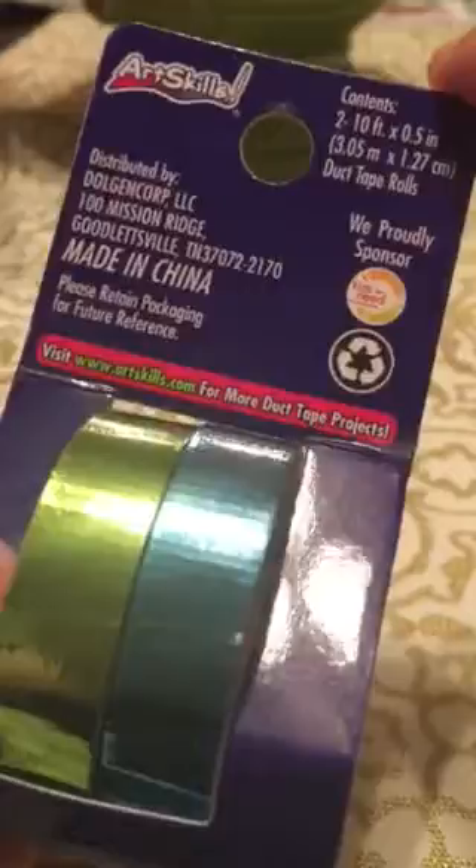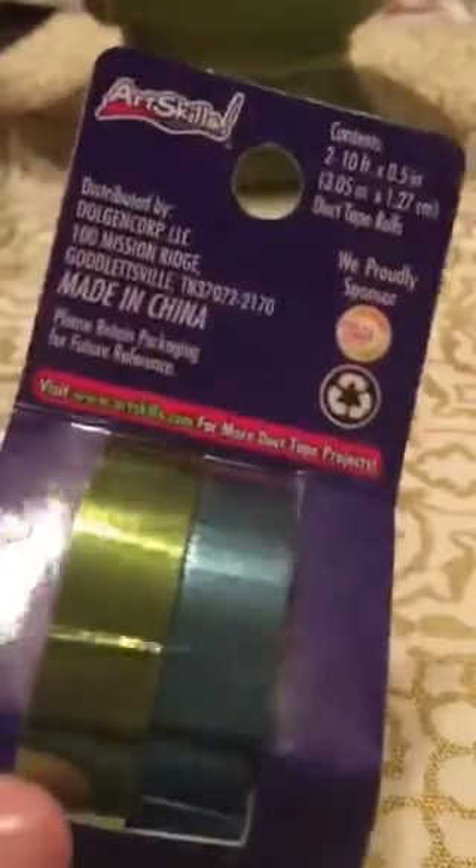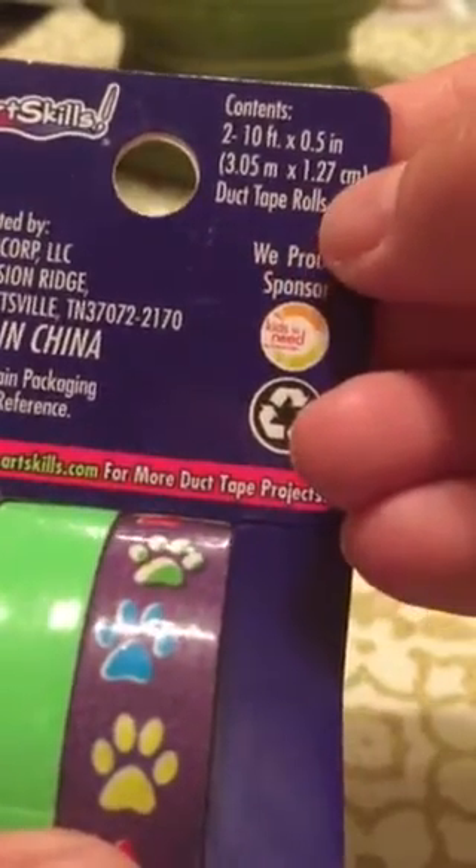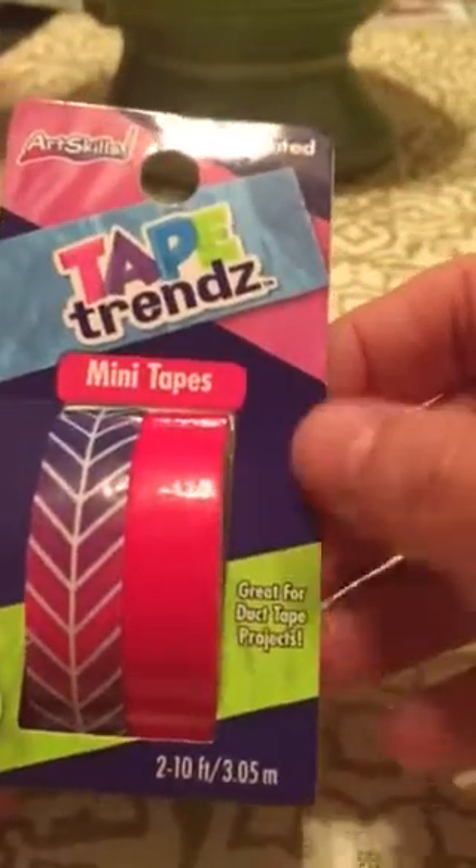Then I picked up several rolls from the Dollar General. These are $2 for a two-pack, and each has two 10-foot rolls. It's kind of between fabric tape and duct tape — closer to duct tape. This one is green and bright blue. I got this one which is definitely like duct tape — it's lime green with paw prints. It says right on the package it's a duct tape roll, two 10 feet. Then this one just says tape rolls and it's glitter blue and green. And then this one says mini tape, great for duct tape projects — it's one printed and one solid, 20 feet total.